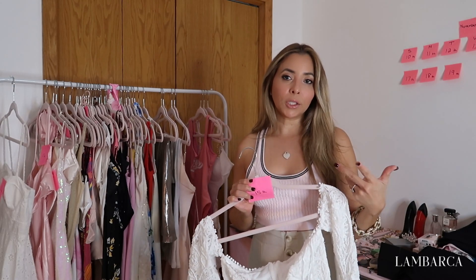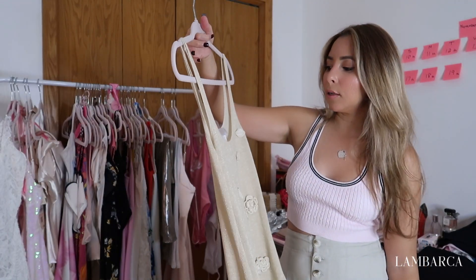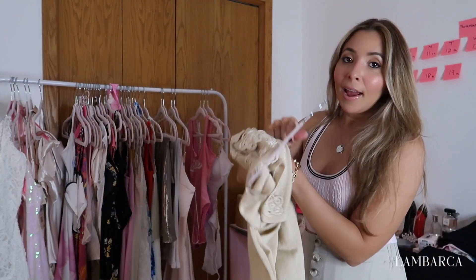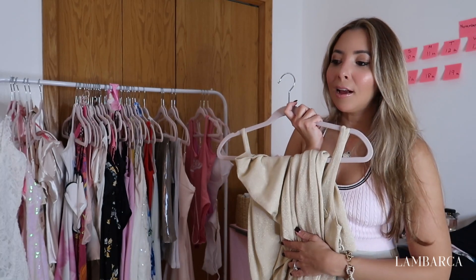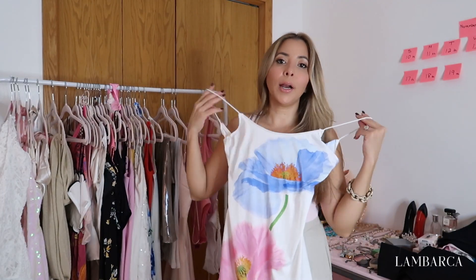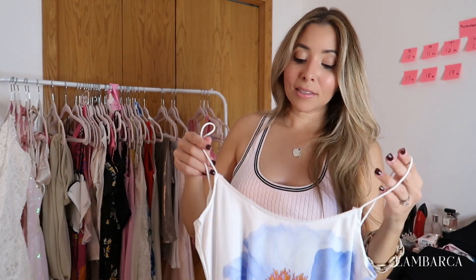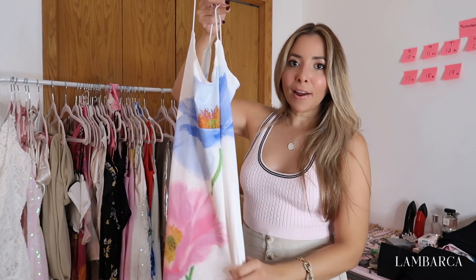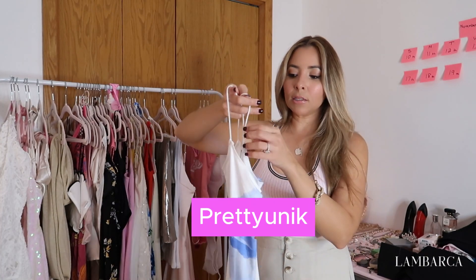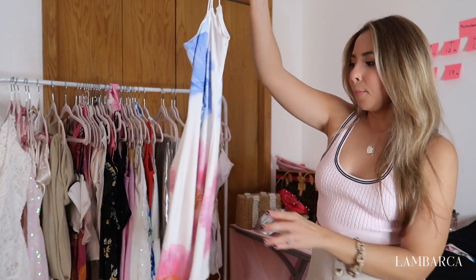This one I can wear whichever day — that's why there's no post-it on it — because it's more like a swimsuit cover-up. I showed this in a previous haul; it's just so precious. I also got this cute dress that I can wear whenever — for breakfast or as a beach cover-up as well. I forgot the brand but I'll post it. I saw an Instagram girl wearing it, ordered it, received it with no issues, and it just looks so good.